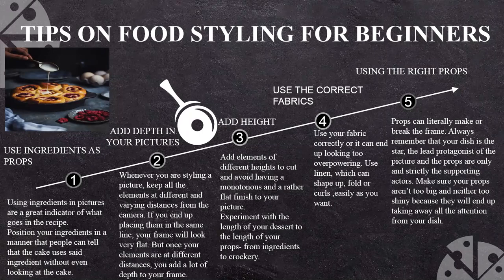Tip four: using the correct fabric. You have a fabric in the picture which is not overpowering to your main product — your pie. It is just adding a different element to your frame; it is not the main ingredient of your picture. Tip five: using the right prop. Props can literally make or break the frame. Always remember that your dish is the star — the lead protagonist of the picture — and the props are only a supporting actor, not the main actor. Your raspberry pie is your main leading element dominating the frame.